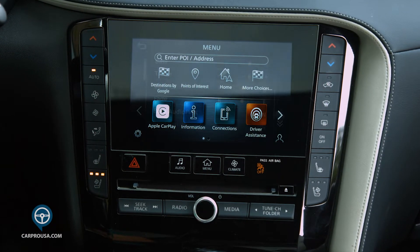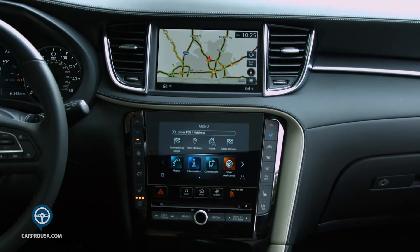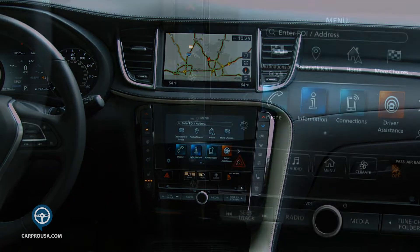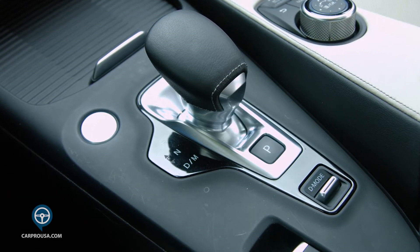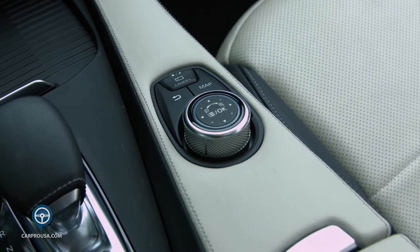The lower screen is seven inches and handles audio and Bluetooth. It's nice to have the navigation screen constant if you want to change radio stations or make a call. Controls to the sides handle climate control. The center console is home to the shifter, the parking brake, the auto hold, and there is a round knob that controls the nav screen.